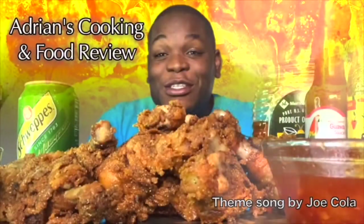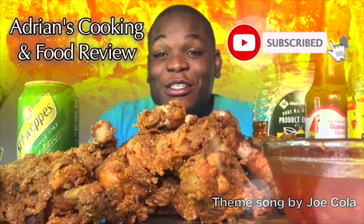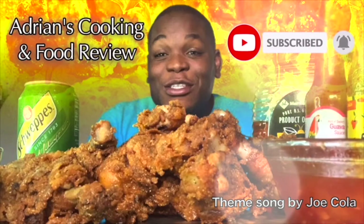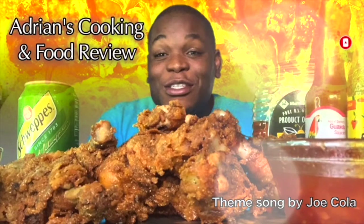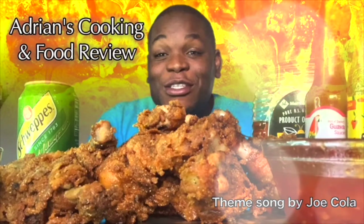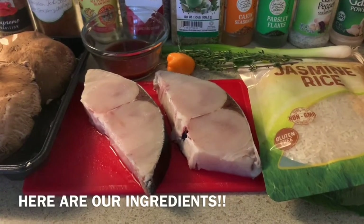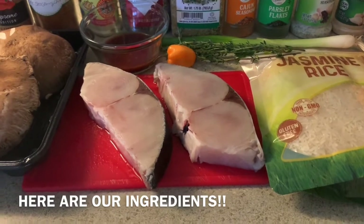You were lost, now you're found — so like, comment, share and subscribe right now because I'm your plug and I'm about to put you on to Adrian's Cooking and Food Review. He'll give you the recipes, he'll have you down on one knee over his food.